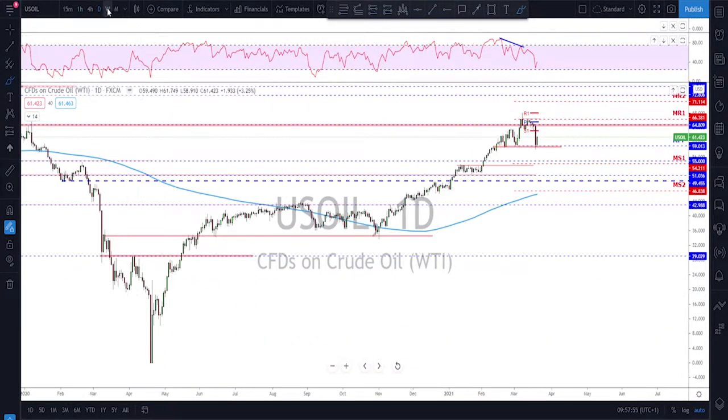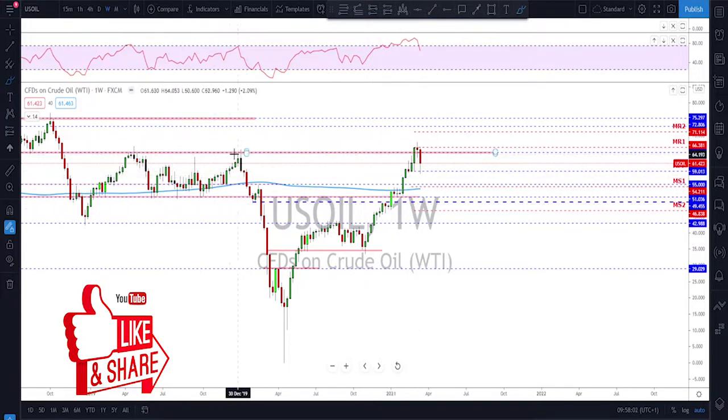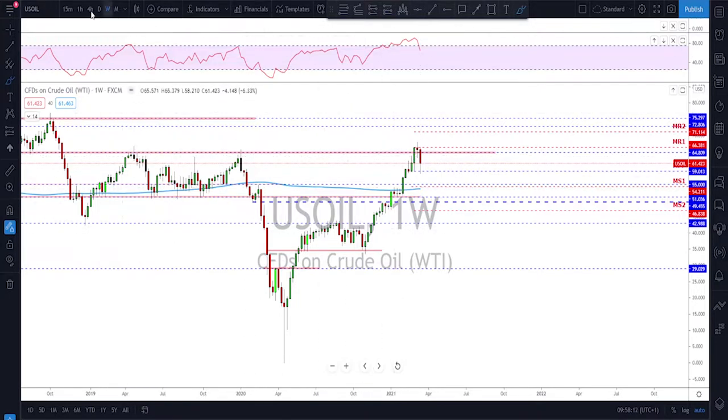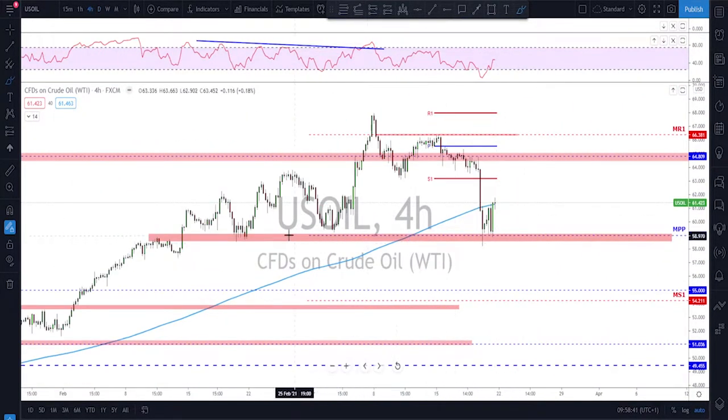Oil had a strong bearish week — we got an evening star formation. I've been talking about this level for a while in my weekly overviews: we were waiting to see a break or a tag above the previous high to then start looking to sell, and we got that scenario. On the daily, the tag happened, then we got a lower high, and since then the market kept pushing lower, testing a key structure area now at around the monthly pivot point — the 59 to 60 area is key.